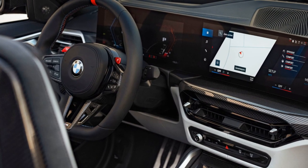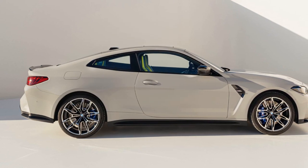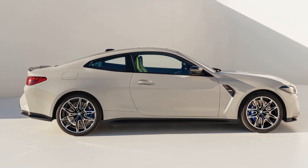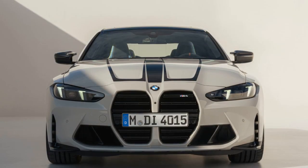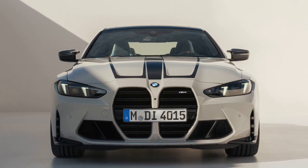Additionally, lighter aluminum-colored finishes and more carbon fiber options enhance the interior ambiance. BMW's UK release mentions only the M4 Competition coupe and convertible with X-Drive, raising questions about the availability of rear-wheel drive versions. However, the X-Drive system still allows switching to rear-wheel drive mode for enthusiasts seeking spirited driving experiences.